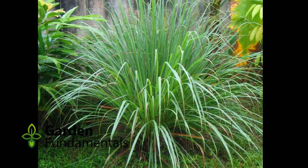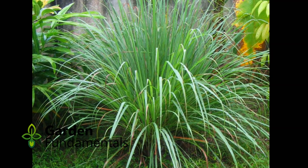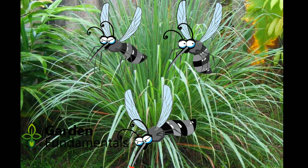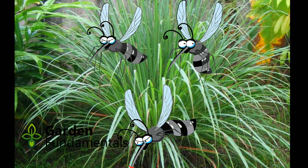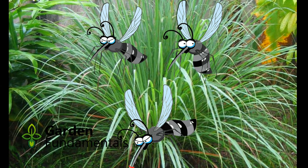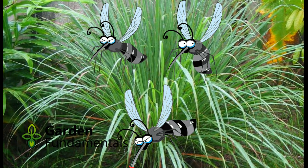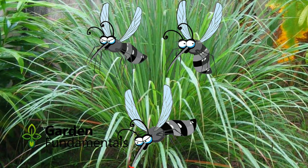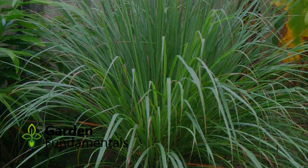If you then spread this oil on your body, it will repel mosquitoes. However, the plant itself does nothing to keep mosquitoes away. The amount of oil given off by the plant naturally is so small that mosquitoes actually like sitting on the leaves. Growing the plant in the garden does nothing to control mosquitoes.